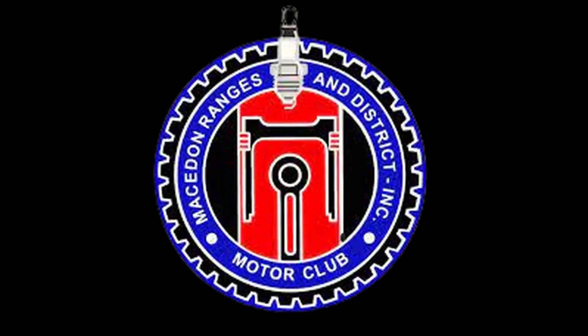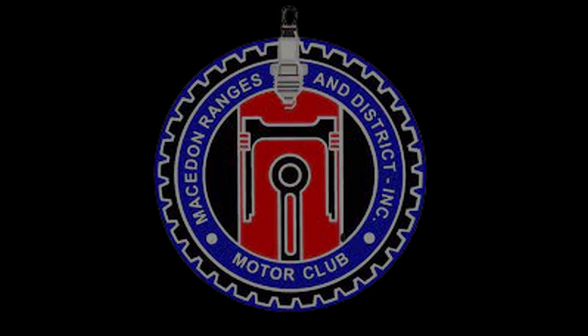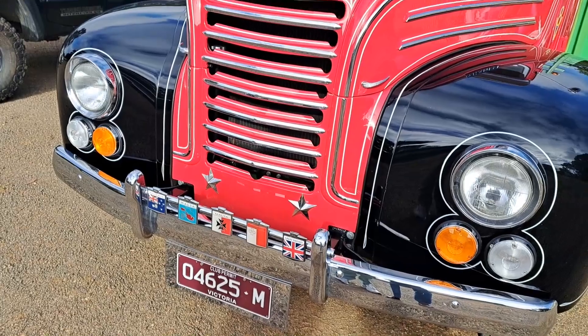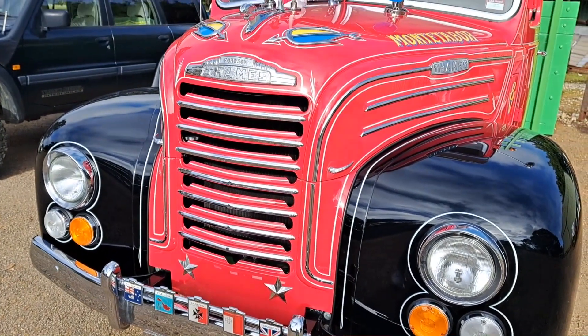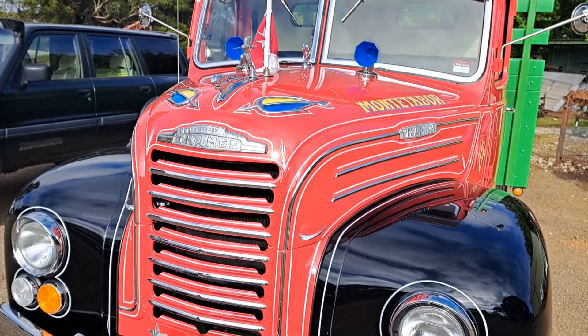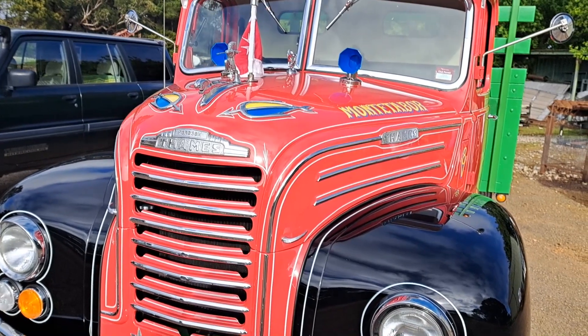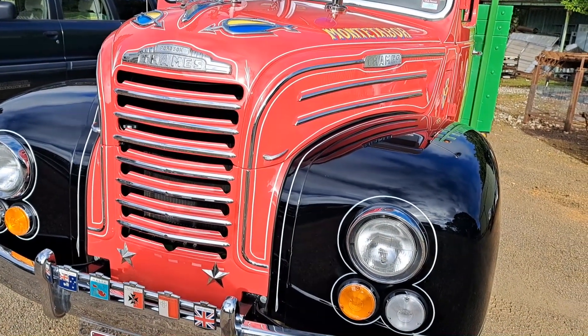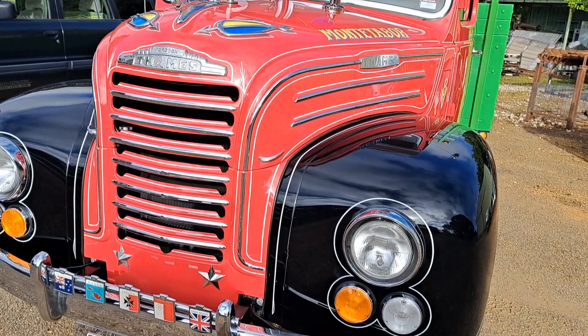Welcome to another episode from the Macedon Rangers and District Motor Club. This truck here — my brother Bernard Camilleri and myself, Charlie Camilleri, are part owners of this. Bernard has put in all the ideas and basically all the effort and work into doing it.